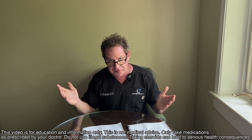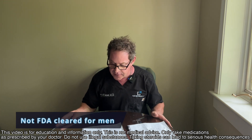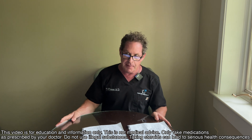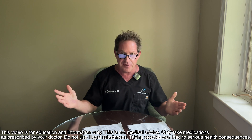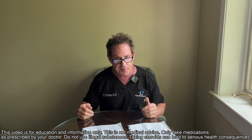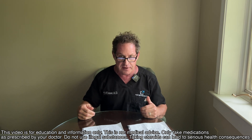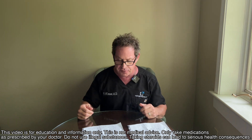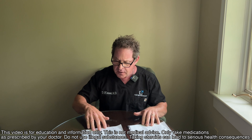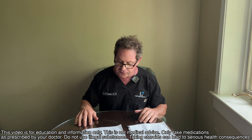Enclomiphene is not FDA-cleared for men. A company looked into this around 2015 or 2016 and the FDA said no. As of 2016, enclomiphene is FDA-cleared only for ovarian dysfunction in women — once again, another drug cleared for women but not for men.